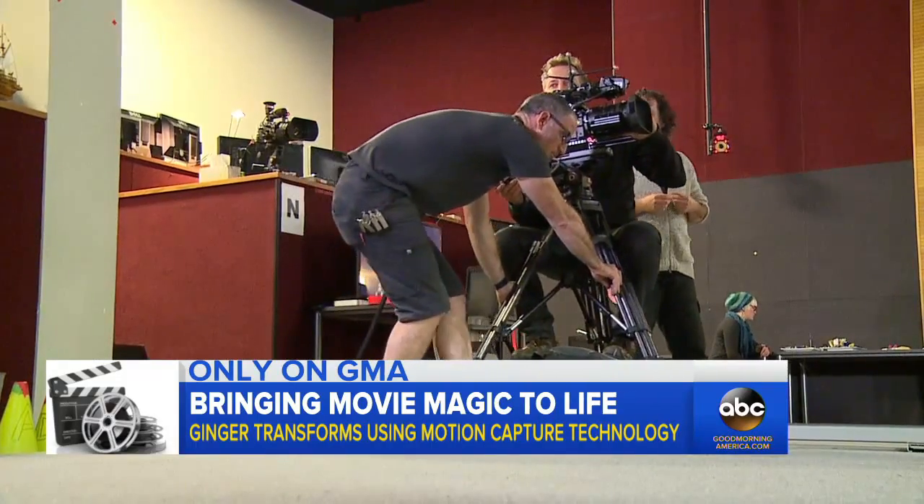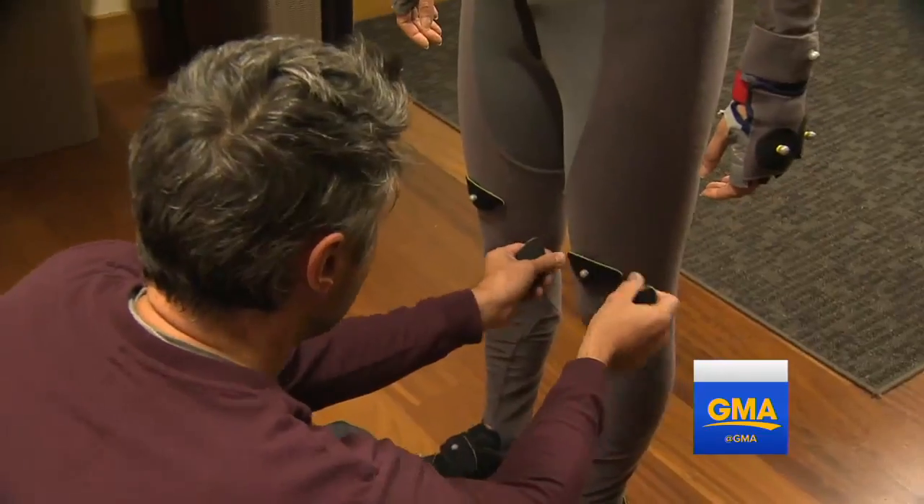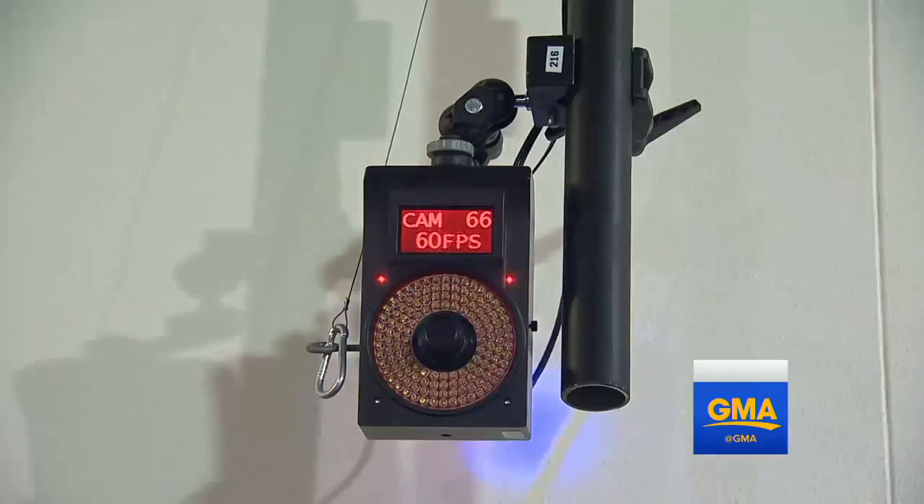On this New Zealand soundstage, wearing mocap suits — they're basically Velcro pajamas with dots — capturing the actor's movements using 50 infrared cameras with LED lights.